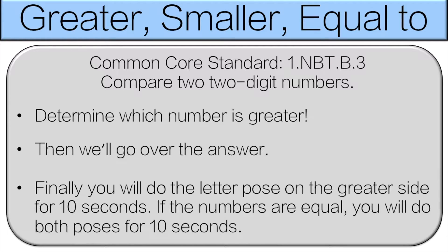Hello, and welcome to Greater, Smaller, Equal To. You're going to compare two-digit numbers to see which one is greater. We'll go over the answer together, and then you're going to have to do the letter pose on that side for 10 seconds. If the numbers are equal, you have to do both poses. Let's get started.